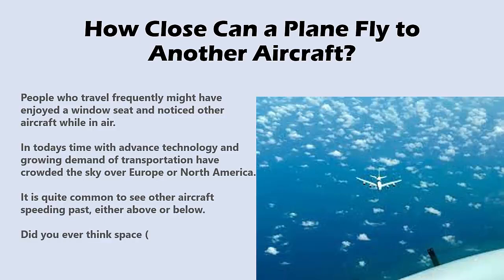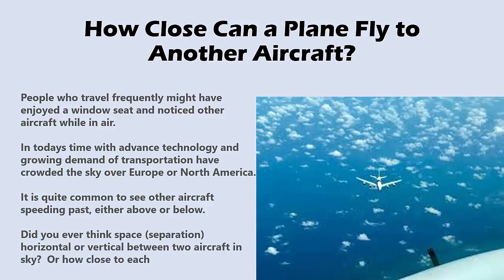Did you ever think about the space and separation — horizontal or vertical — between two aircraft in the sky? Or how close to each other can aircraft fly?